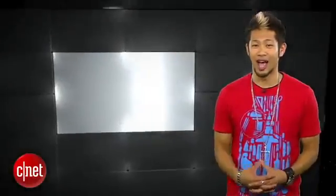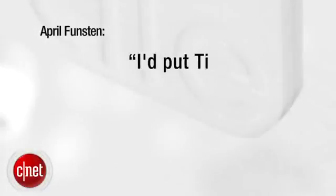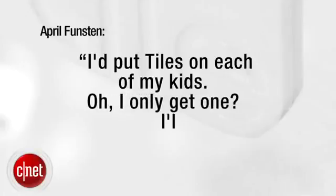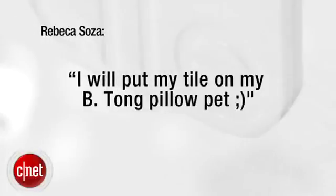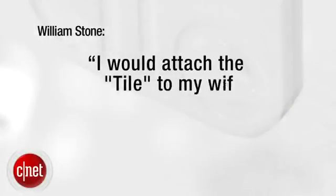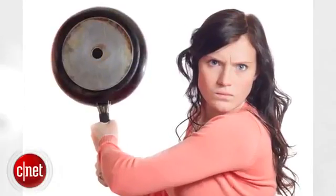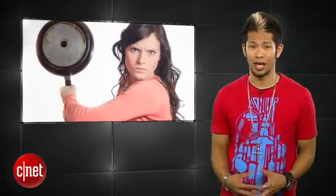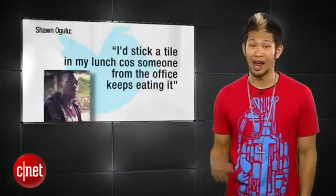Let's get to our Tile giveaway winners. I'm in love with this tracker tag, so we asked you what would you put it on. Congrats go out to: on email, April Funston says 'I'd put tiles on each of my kids — oh, I only get one? I'll pick my favorite one then.' And that's love. Rebecca Soza says 'I will put my tile on my Brian Tong pillow pet' — that is so cute. William Stone says 'I would attach the tile to my wife's good mood so I can see where it goes when it suddenly disappears.' William, I really hope she's not watching right now. And on Twitter, Sean Ogulu says 'I'd stick a tile in my lunch because someone from the office keeps eating it' — that happens here a lot too.